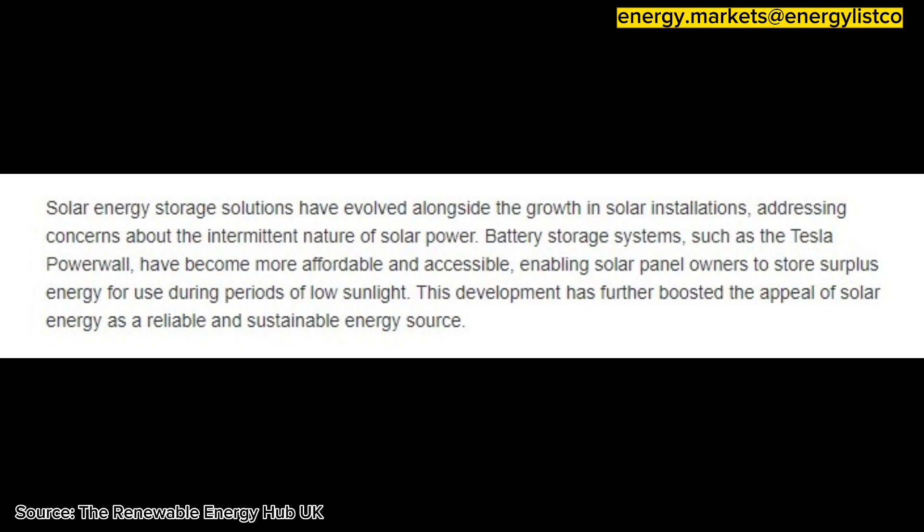addressing concerns about the intermittent nature of solar power. Battery storage systems, such as the Tesla Powerwall,